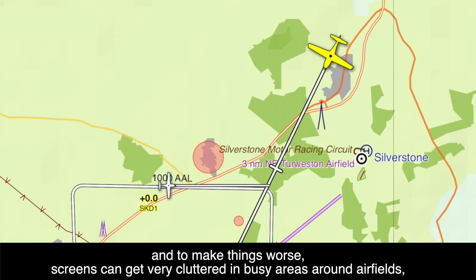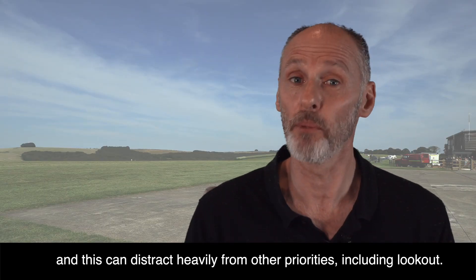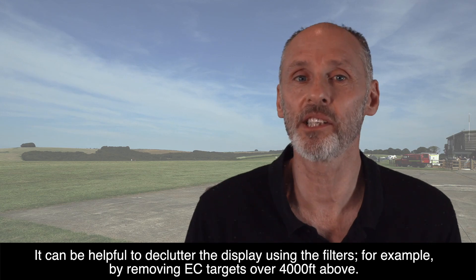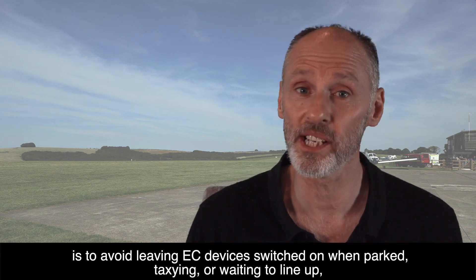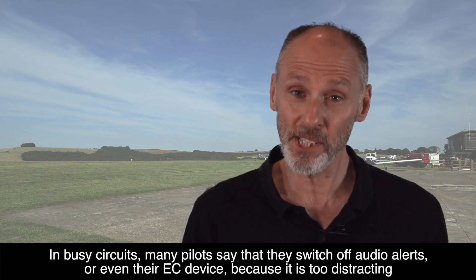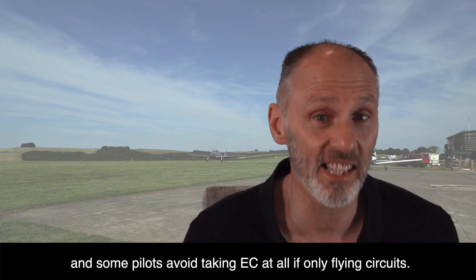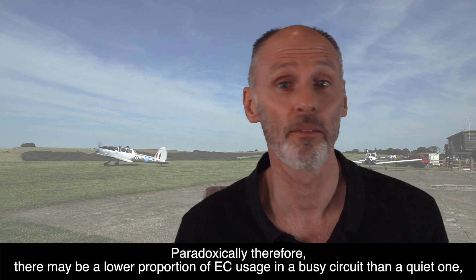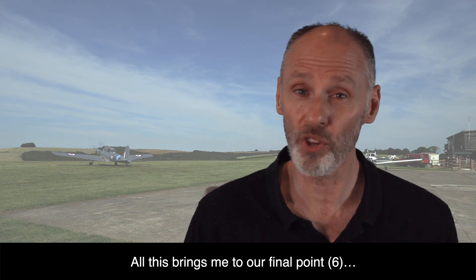To make things worse, screens can get very cluttered in busy areas around airfields, and spurious audio alerts can increase — distracting heavily from other priorities, including lookout. It can be helpful to declutter the display using filters, for example by removing EC targets over 4,000 feet above. Something everyone can do to help is to avoid leaving EC devices switched on when parked, taxiing, or waiting to line up, because these cause large numbers of spurious alerts, resulting in less EC usage in the circuit itself. In busy circuits, many pilots switch off their audio alerts or even their EC device because it's too distracting. Some pilots avoid taking EC at all if only flying circuits. Paradoxically, therefore, there may be a lower proportion of EC usage in a busy circuit than in a quiet one, despite circuits representing a higher collision risk.